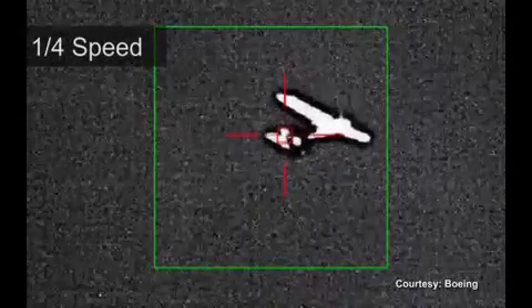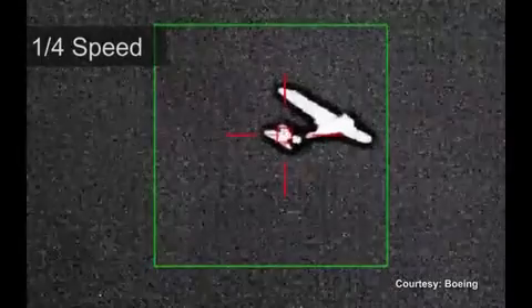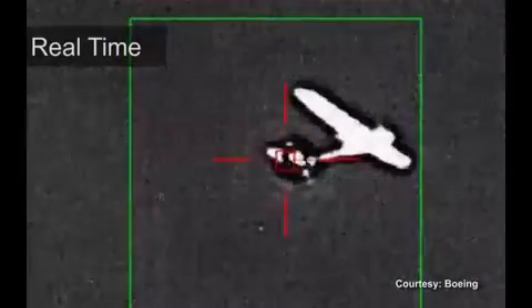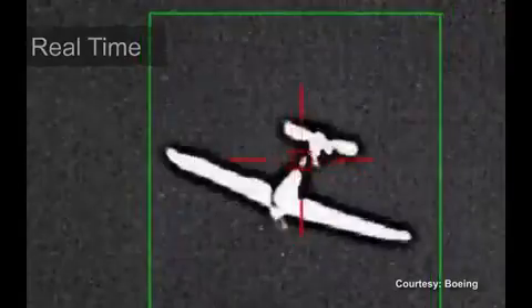The compact laser recently demonstrated its pinpointed precision in an exercise in Point Mugu, California. The system disabled an unmanned aerial vehicle at a tactical range. This is a look at the laser at work in real time. The focused laser takes down the UAV in seconds.